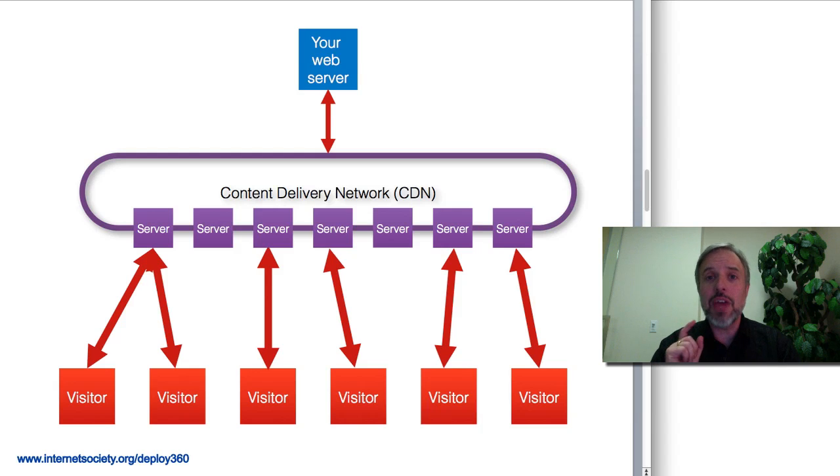You use CDNs every single day when you're out on the web, because when you go to major news sites, major entertainment sites, major media sites, major social networks — all of them are using CDNs to provide this level of scalability to users.